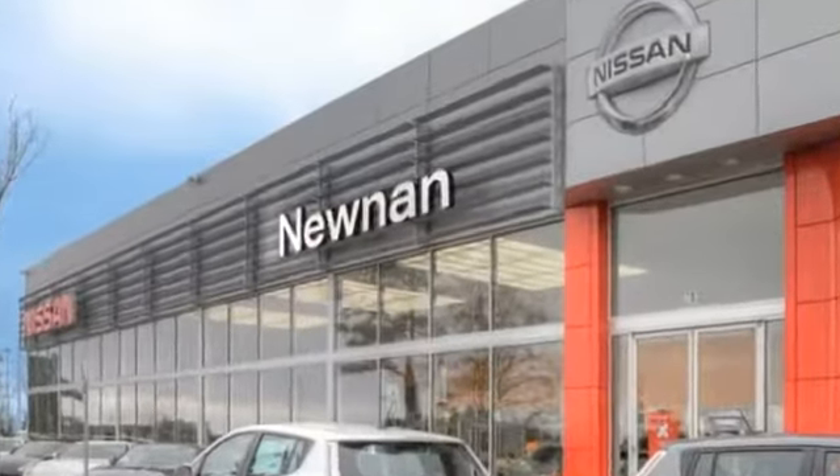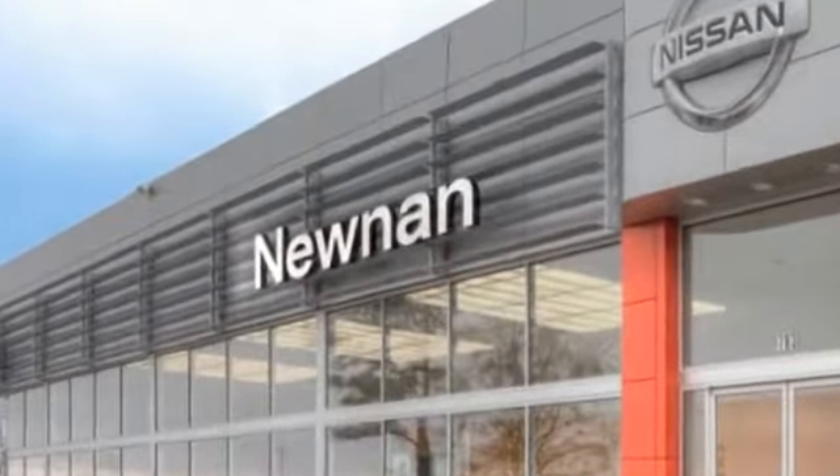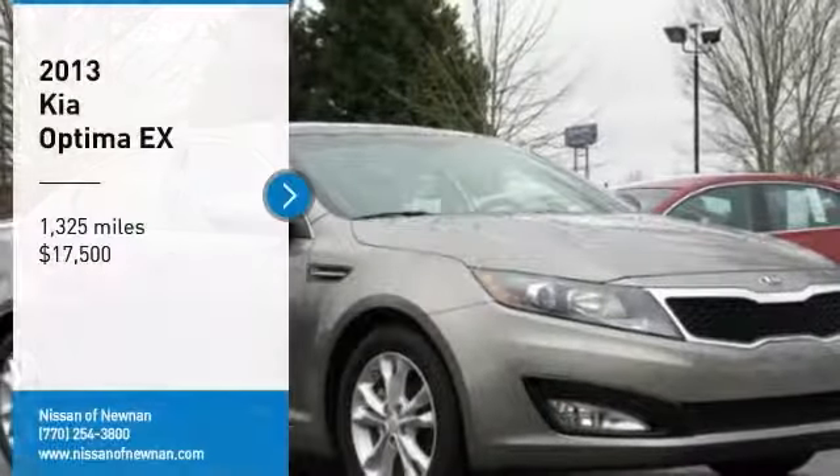Welcome to Nissan of Noonan, the number one Google-rated Nissan dealership in Atlanta. Come test drive.